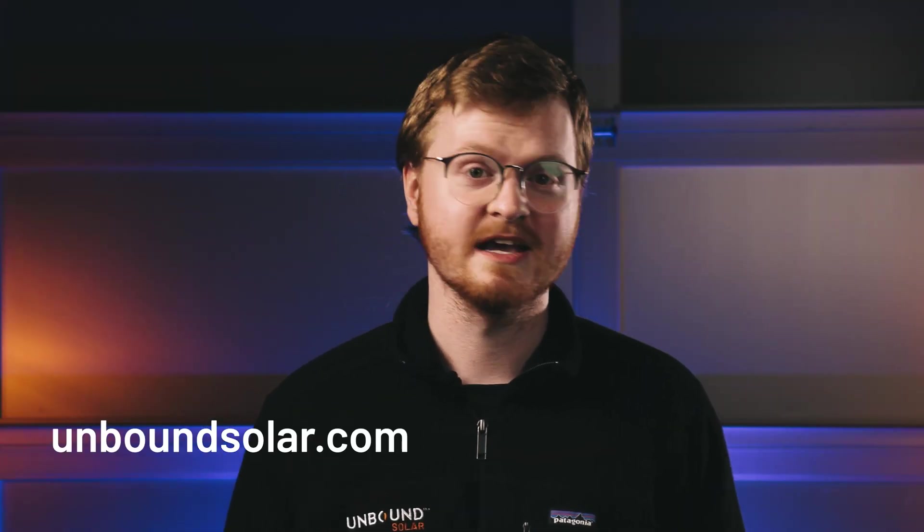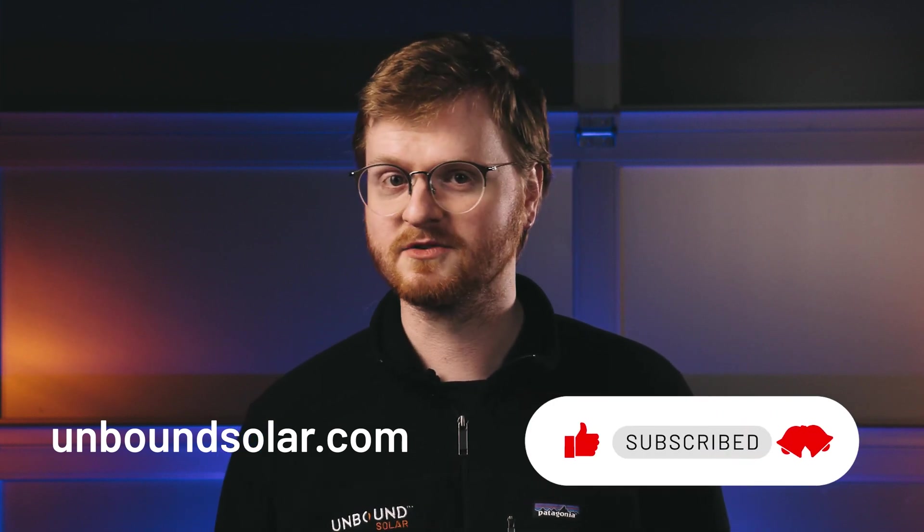Want to learn more? Visit us online at UnboundSolar.com. And don't forget to subscribe to our YouTube channel for exclusive content, including tips, tricks, guides, and helpful how-tos.